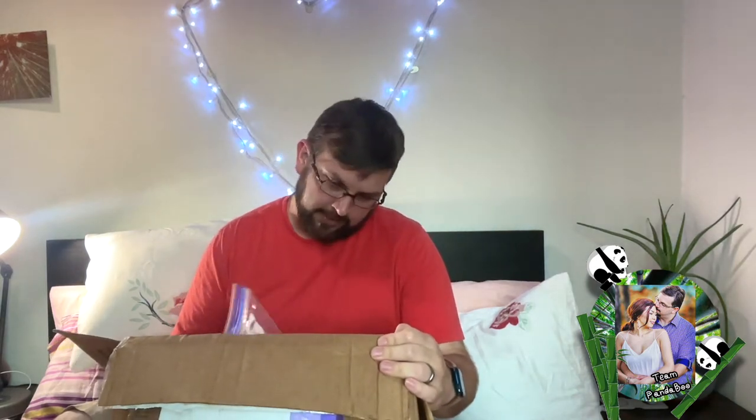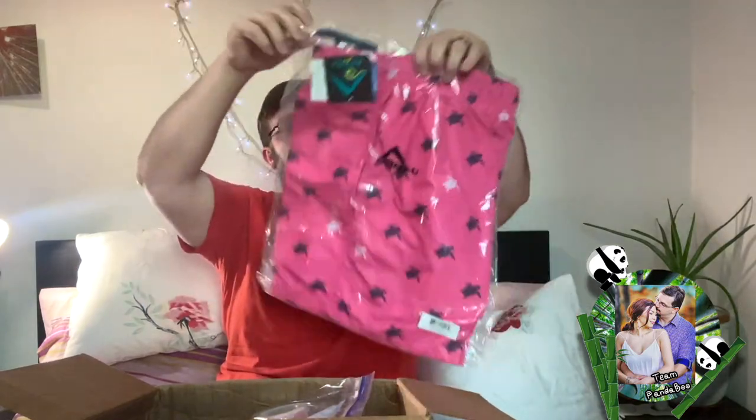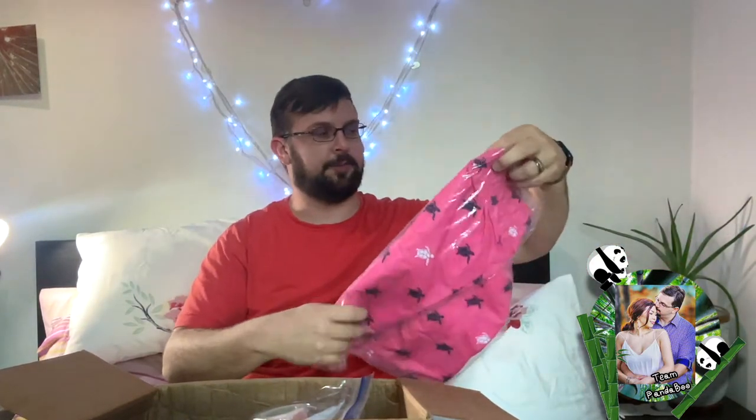So first things first, let's see what we have here. I got myself some pink swimming shorts — I'm pretty sure my wife is going to enjoy this color. I like pink, I don't have a problem with it. And that is a note for me to read later off camera — it's a letter from my parents. Well, thank you.